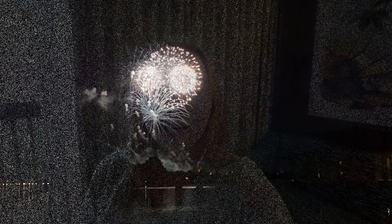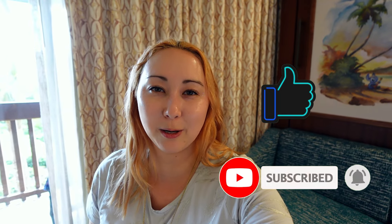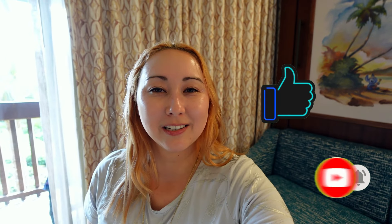I hope this was helpful. If you have any questions about our stay here at the Poly, leave those in the comments down below and I'll do my best to get back to you. Thanks to everyone who's liked the video, subscribed to the channel, and turned on notifications. All your interactions are super helpful and I appreciate it. May the rest of your day be magical, and we'll see you real soon at Pixie Dust PhD.